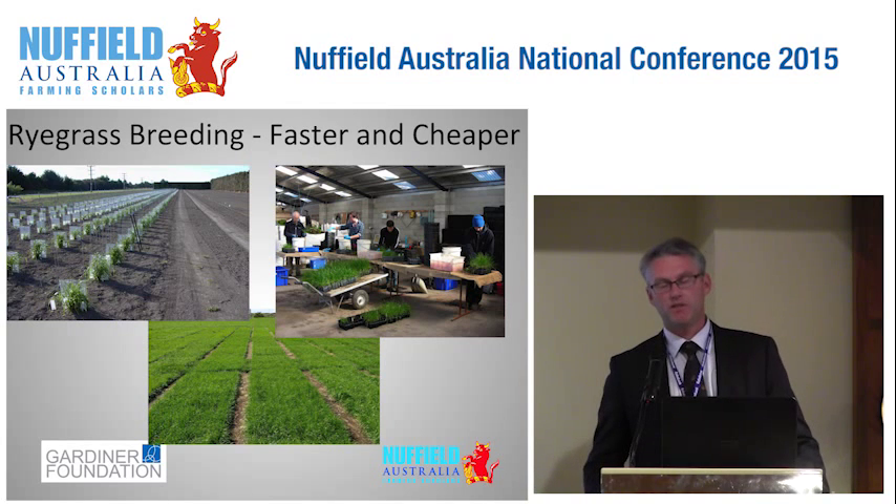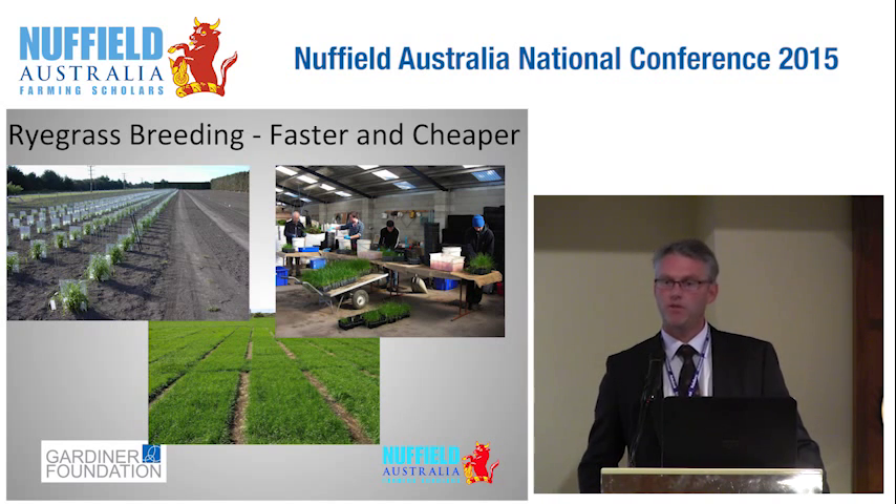To develop a new ryegrass cultivar is a pretty time-consuming and expensive exercise, requiring lots of field trials and typically taking 12 years for a new cultivar to reach market. The Dairy Futures CRC has developed a methodology using genomics that effectively cuts this development time in half — so a new cultivar can be launched to market in six years. This would not only double the rate of genetic gain but also significantly reduce cost, which is an important point in Australia where we often struggle to justify cultivar development for our relatively small market.